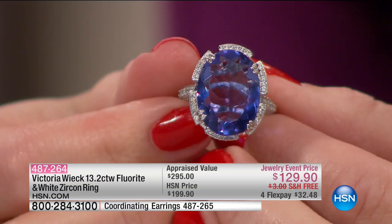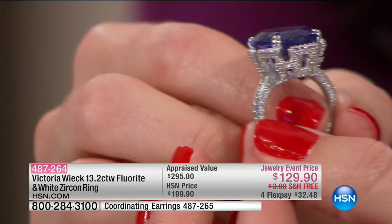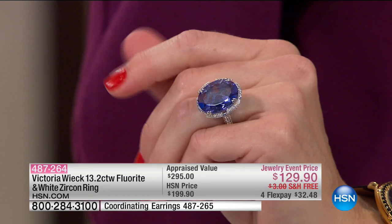From $199. So it's $200 marked down to $129. Look, you just get lost inside that fluorite — every direction, it looks like a true work of art. It's stunning. 487264 is your item number. We're shipping this to you for free as well, and it's on four flex — so $32.48. That's coming up for you a little bit later in our show, or you can pre-shop on hsn.com.